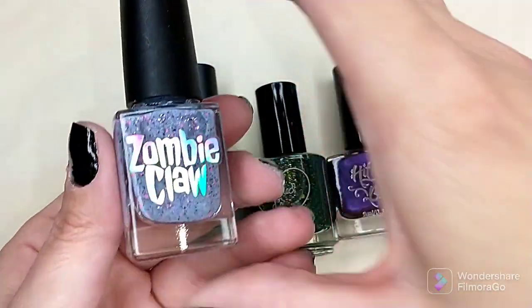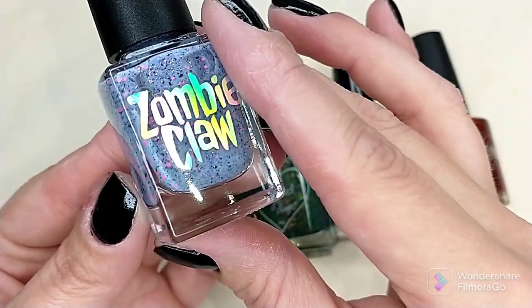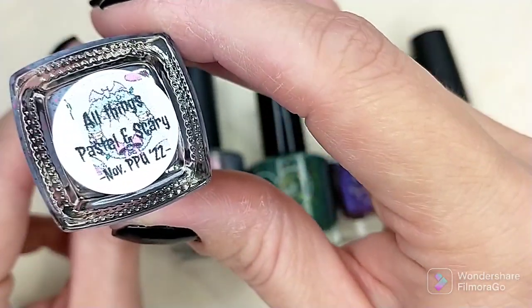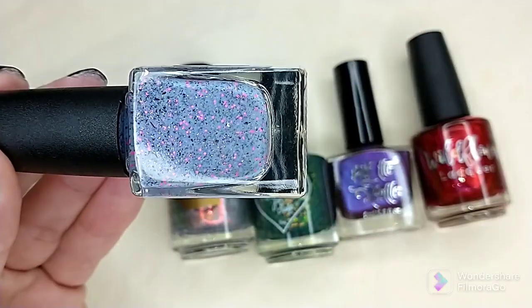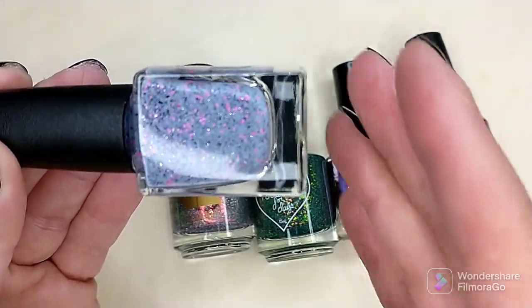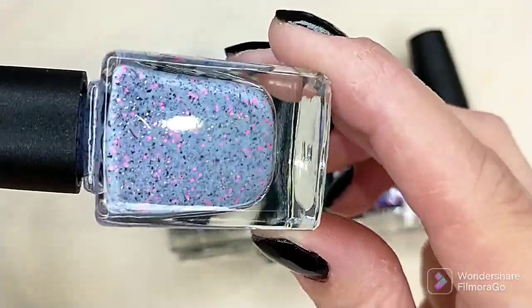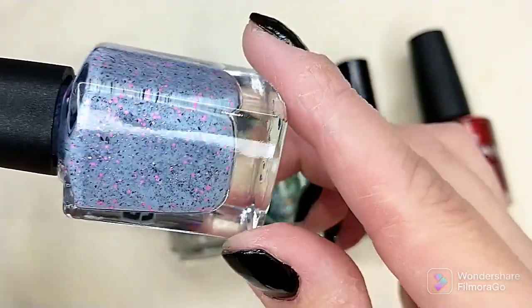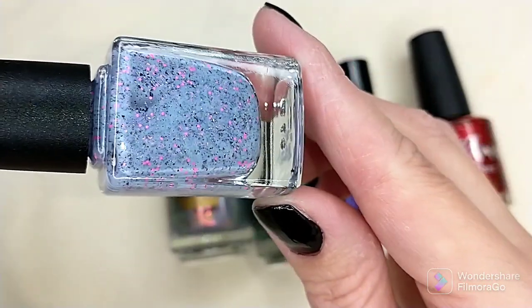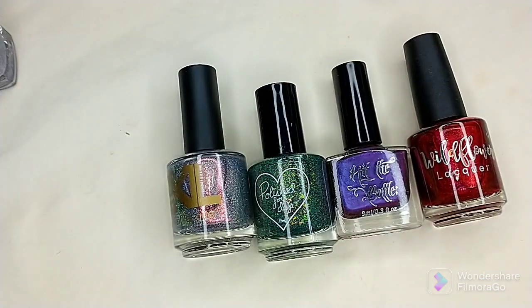The next one is one I probably could have done without. I'm not really sure what led me to get this one — I think it was just the color combo. This is by Zombie Claw and it is called All Things Pastel and Scary. It is described as a creepy cute crelly with black, pink, and purple flakes and neon glitters. I saw the photos and thought it looked so unique, but when I got it home and swatched it, I thought yeah, I probably could have left this one. It is a little bit thirsty and does dry down rather textured.